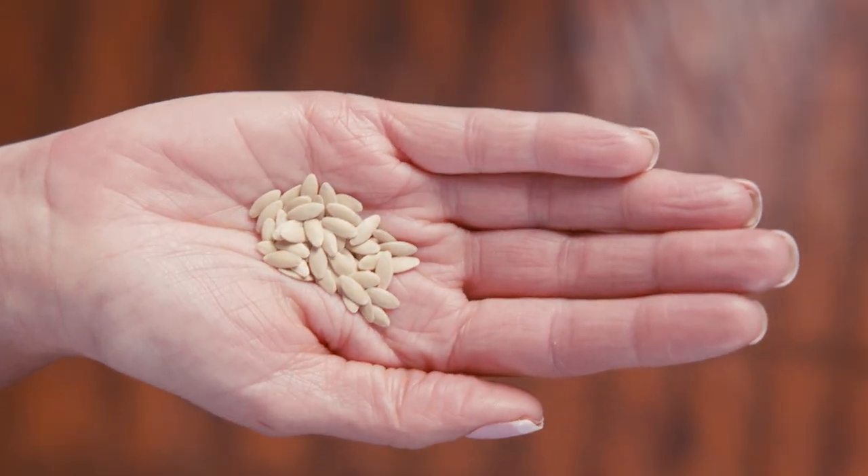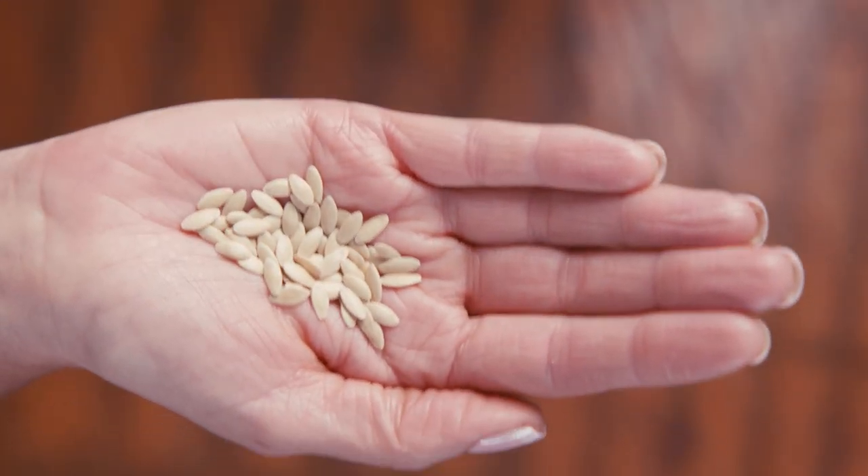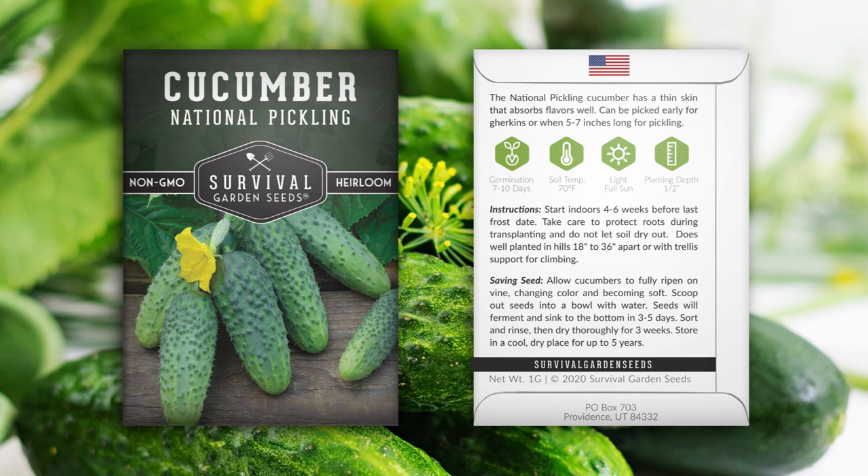Hi, Angie here with Survival Garden Seeds. Let me show you our National Pickling Cucumbers. Let's take a look at the seeds. They come in this pretty packet. Detailed instructions are on the back for growing and seed saving.